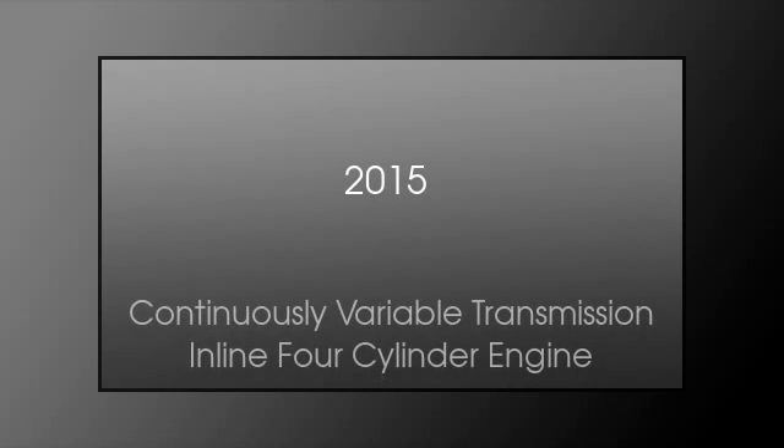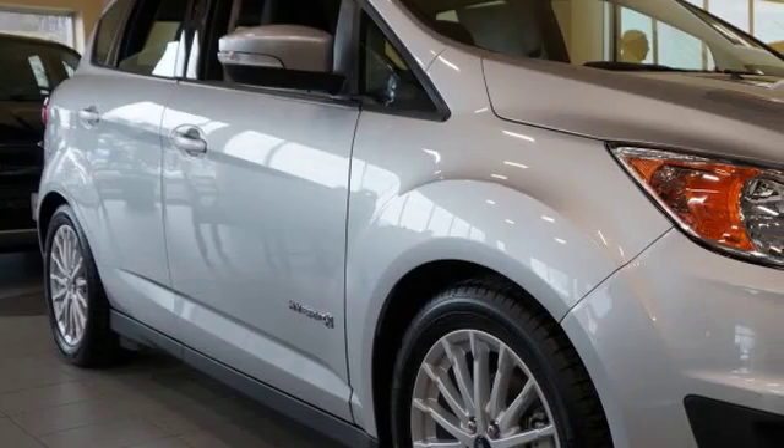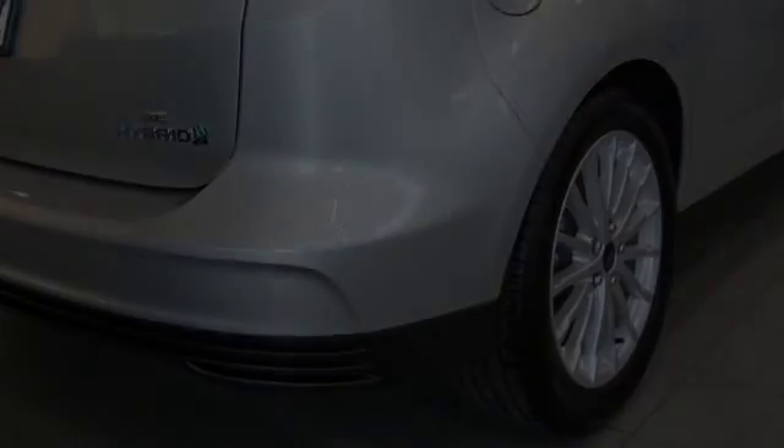This is a 2015 Ford C-MAX Hybrid. This car has a continuously variable transmission and an inline 4-cylinder engine.